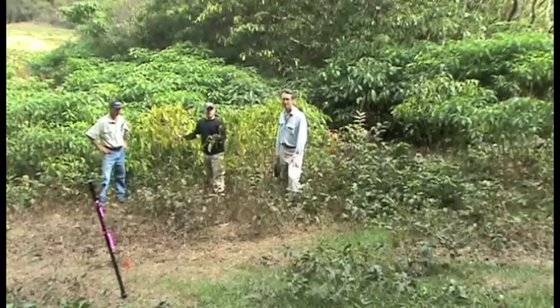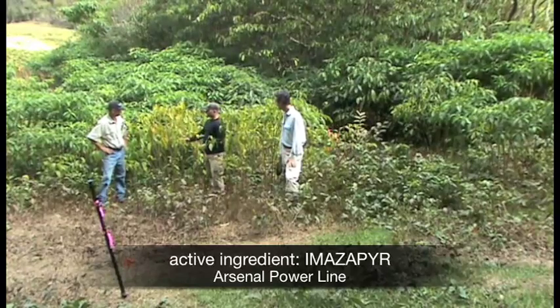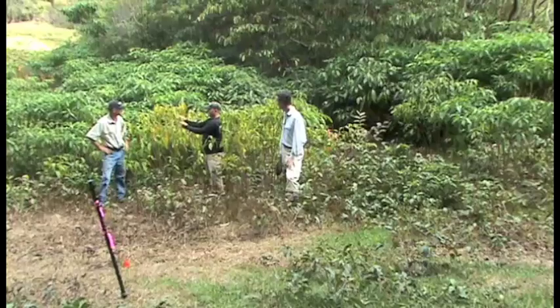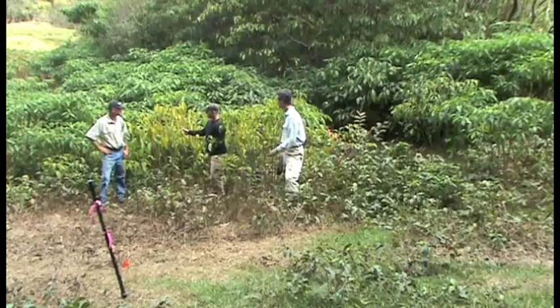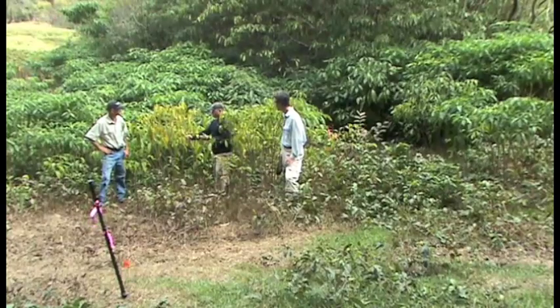Now we're in the Habitat plot, where the active ingredient is imazapyr, a hundred days after application. We're noticing the classic symptoms associated with imazapyr injury: necrotic apical tips, necrotic lesions on mature fully expanded leaves, and some pretty intensive chlorosis — suggesting that even at a hundred days, this herbicide may actually still be active.